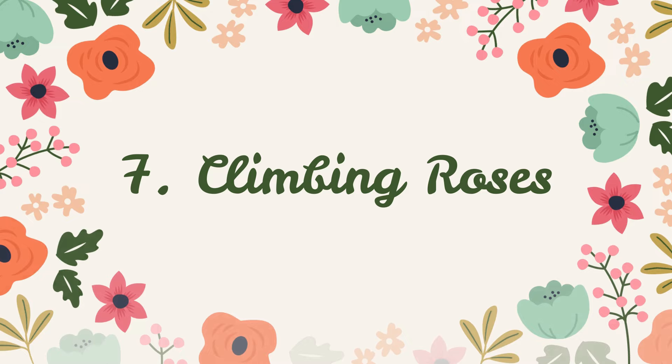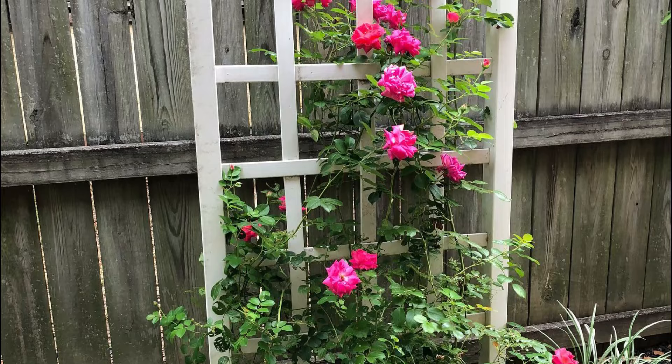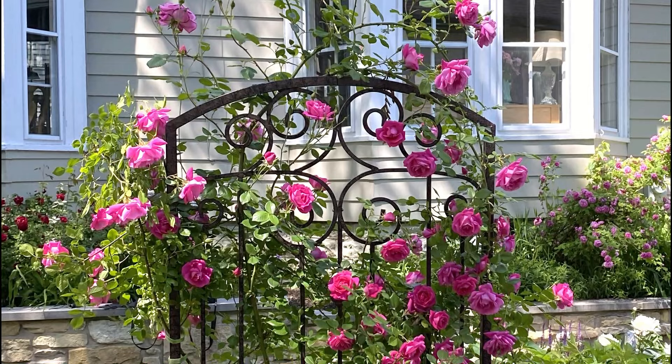Number 7: Climbing Roses. This little climbing rose can fill up a small garden or a patio with its scented pink blossoms. Make sure you give it plenty of sunlight to bloom profusely.